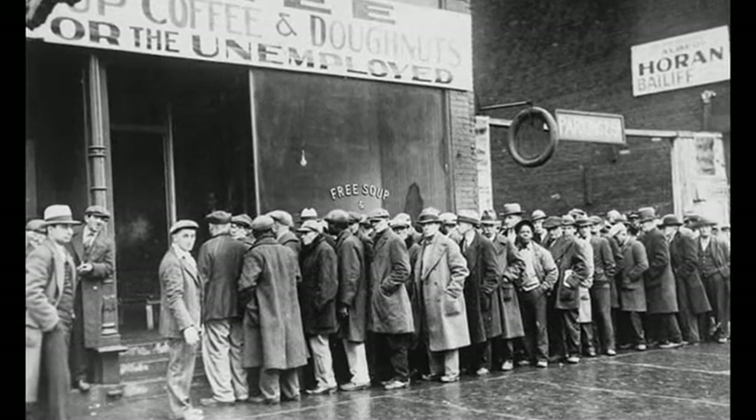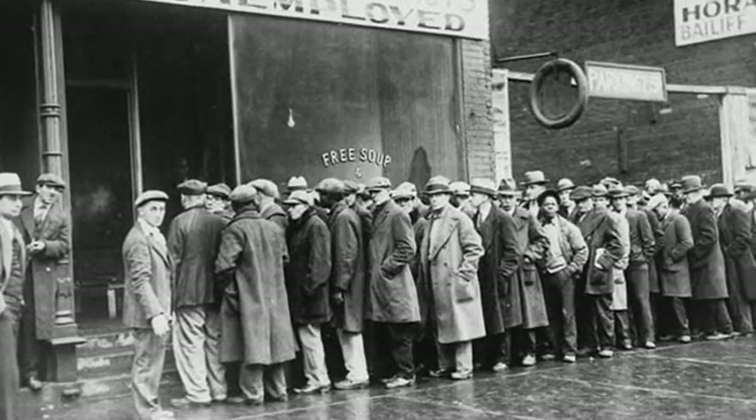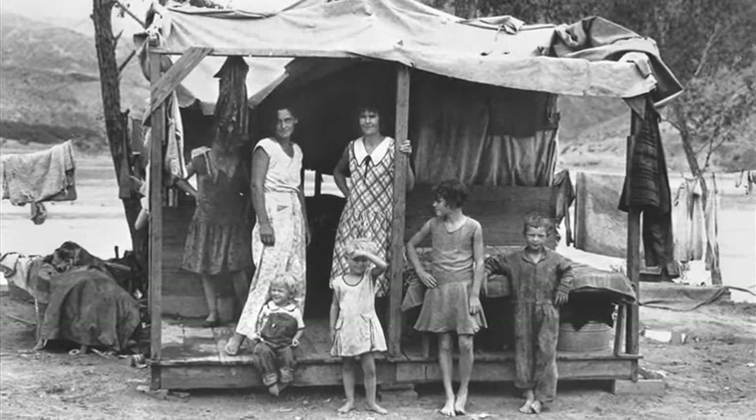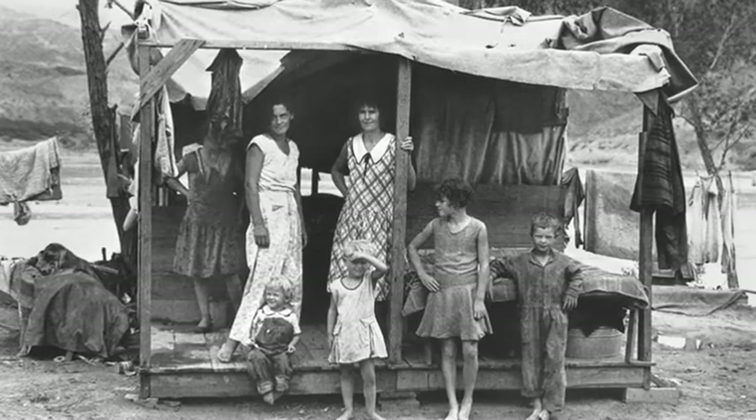Within a year of the dam's approval, America was plunged into the Great Depression. Thousands of unemployed people came to Nevada in the hope of securing a job on the project.